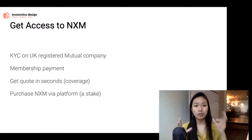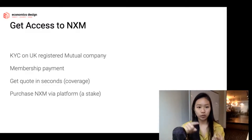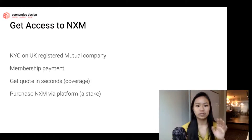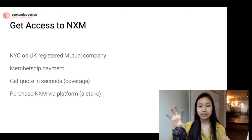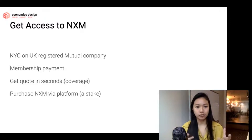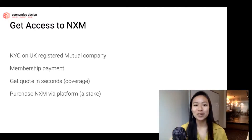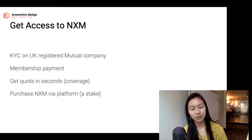You can get access to the platform in two ways. The first is to buy coverage — you get a quote in seconds by specifying what protocols you want to cover, how much in assets, and the duration of coverage. You can also access the NXM platform by purchasing the token itself on the platform, and this is defined by a bonding curve. You thought we were done with bonding curves once we moved to insurance? No — bonding curves are going to follow us for a very long time, and I'll talk about them in the next episode.